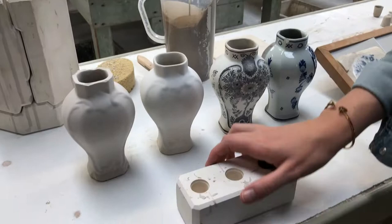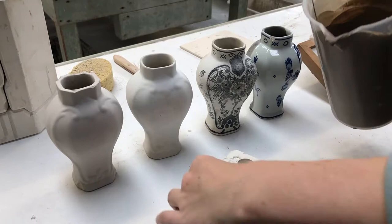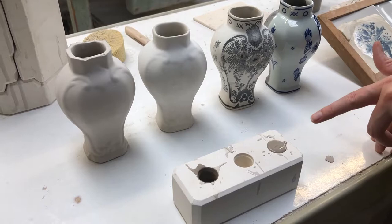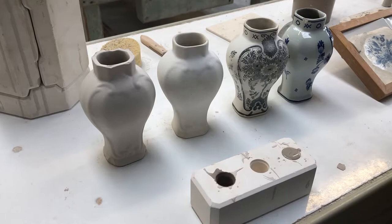We work with plaster moulds, which are also made by hand by a mould maker we employ here. Into the plaster mould we pour a liquid clay. Because the mould is made of plaster, it extracts the water from the clay, and a thin crust will appear in the mould. Once that happens, we pour the remaining clay back into the jug and just let it dry.